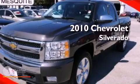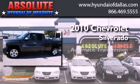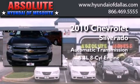This is a 2010 Chevrolet Silverado. This truck has an automatic transmission and a 5.3 liter V8.